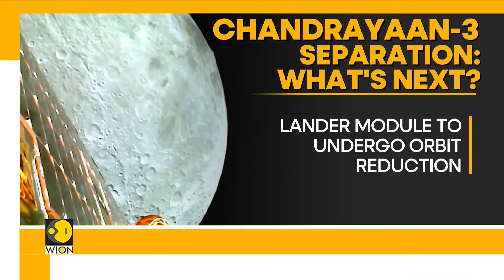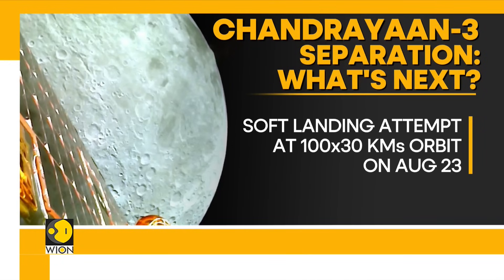It will get into a 100 by 100 kilometer orbit and then further reduce its altitude to a 100 by 30 kilometer orbit. At this 30 kilometer elevation, the lander module will attempt a soft landing near the lunar south pole on the 23rd of August.